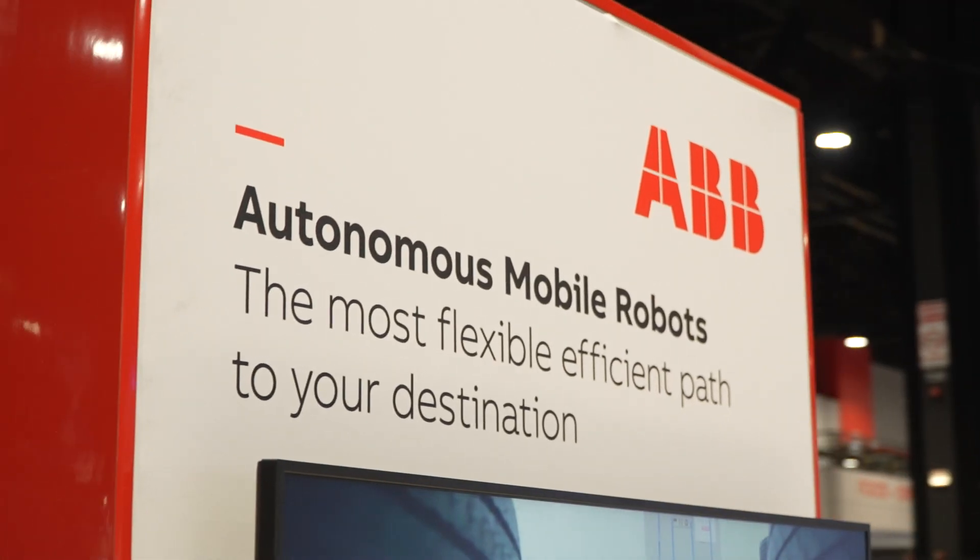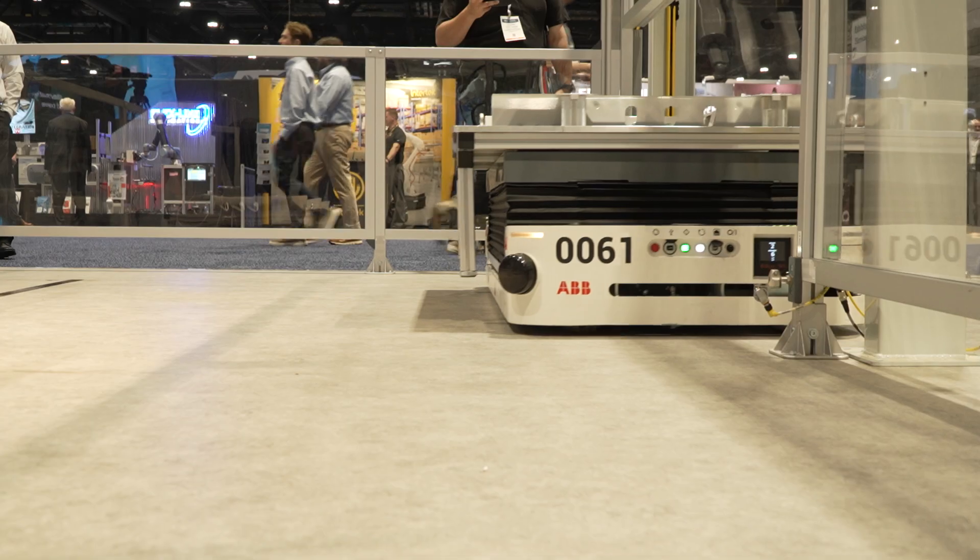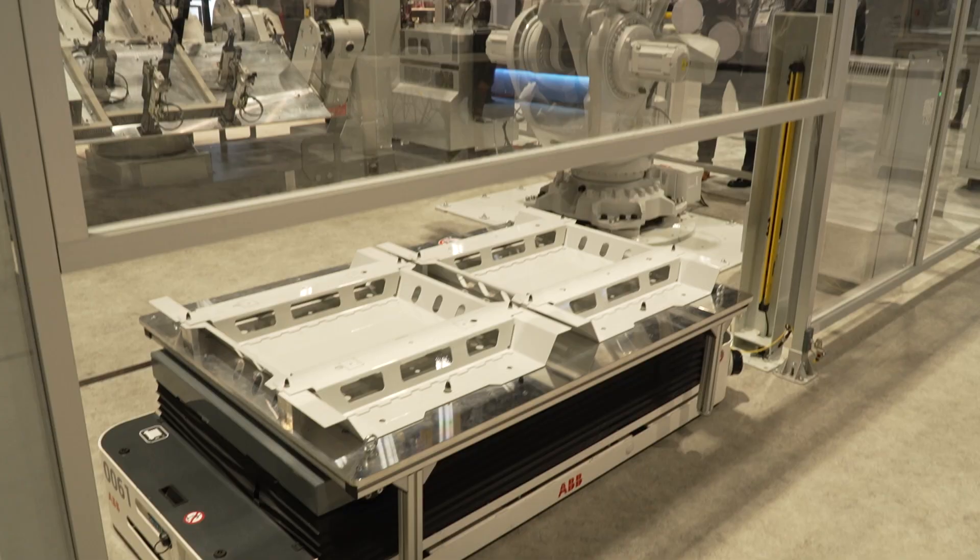We're here at Automate 2024 in Chicago. Here behind me we have two AMRs. The first one is the P604, which is a platform style vehicle. It's taking parts in and out of our welding cell.